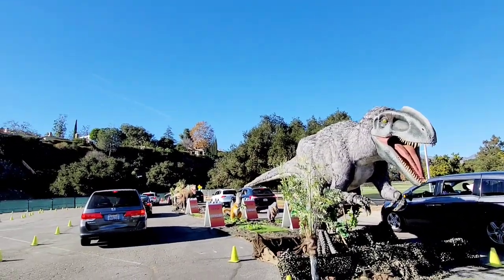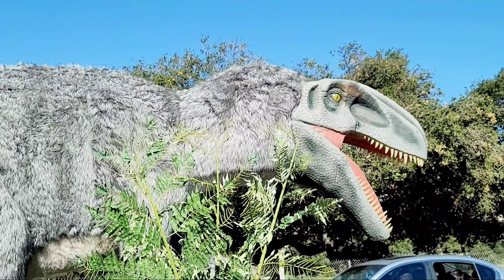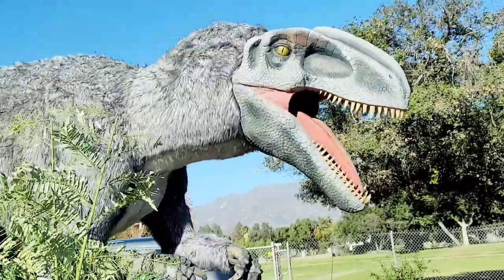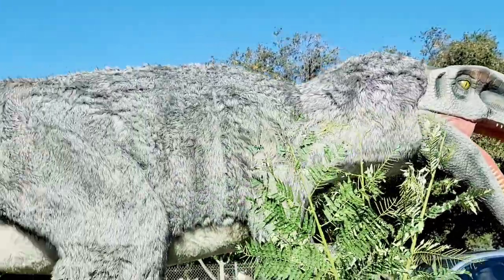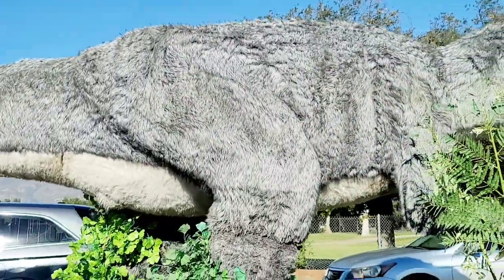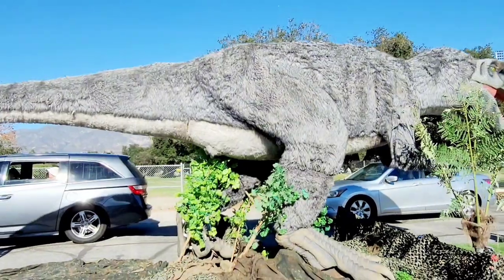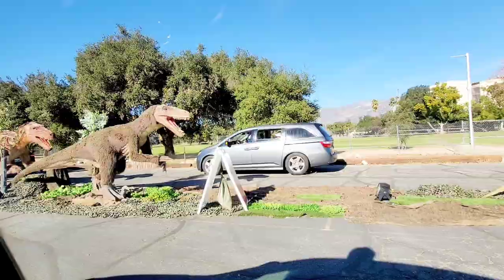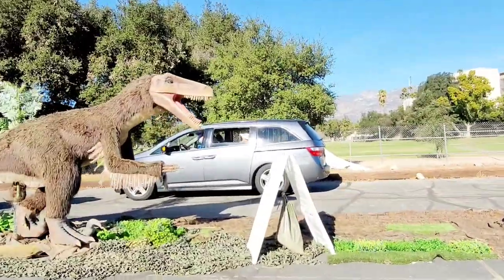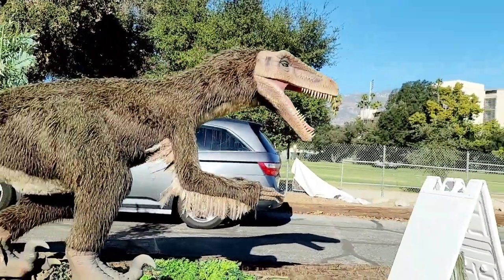Our quest has now taken us from Europe to the continent of Asia, still in the early Cretaceous. The big dino you see here is Eutyranus, the feather tyrant. Eutyranus is part of the Tyrannosauridae family, meaning it's a relative of the T-Rex. Eutyranus lived in the Lyoning province of China.